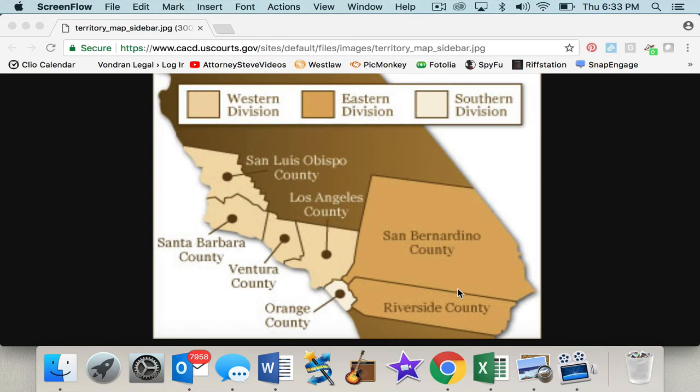Moving over to the Eastern Division — this covers a lot of territory in the Inland Empire: San Bernardino County, Riverside County. And the main court you're going to find out there is the George Brown Federal Building. And finally, you have the Southern Division. Now, this is not to be confused with the Southern District. The Southern District is actually down further in the San Diego area. This is the Southern Division of the Central District Courthouse. So that's an overview.